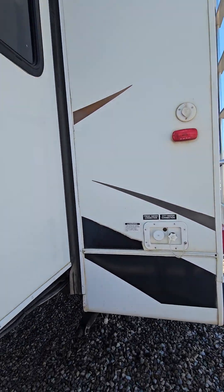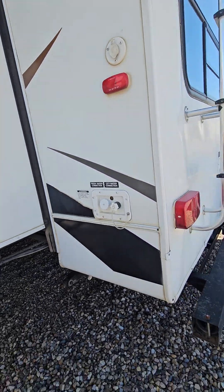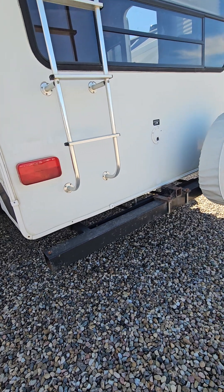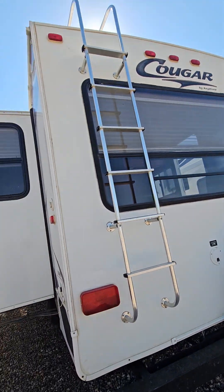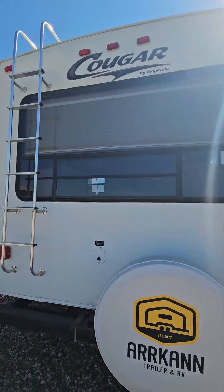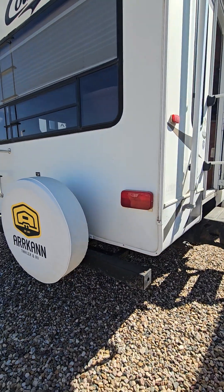Walking along now and coming around to the back, you have your city water and fresh water connection back here, bumper with sewer hose storage, a trailer hitch back here, your spare ladder going up to the top, and you can see the nice large rear window here in a rear living model.